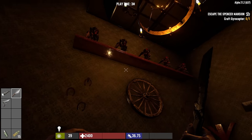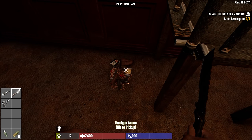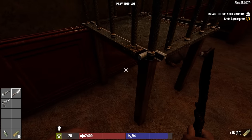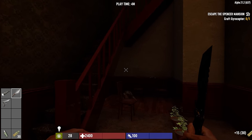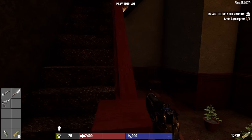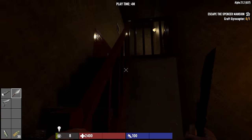A little ammo pile here - handgun ammo, hit it to pick it up. Got another magazine for the pistol - nice. We are loaded: we're up to three magazines, three clips. All right, another unlocked door up the stairs here.